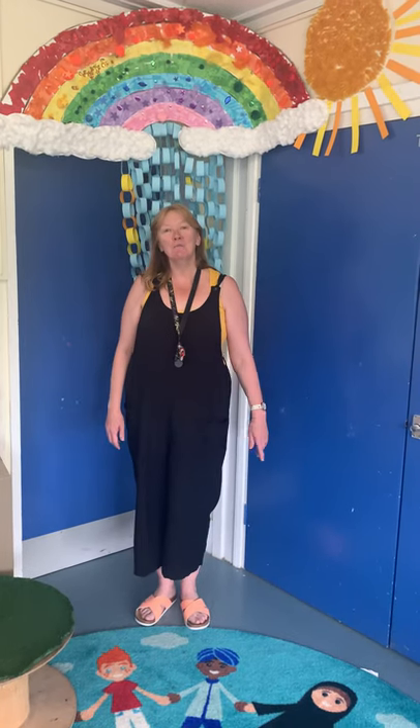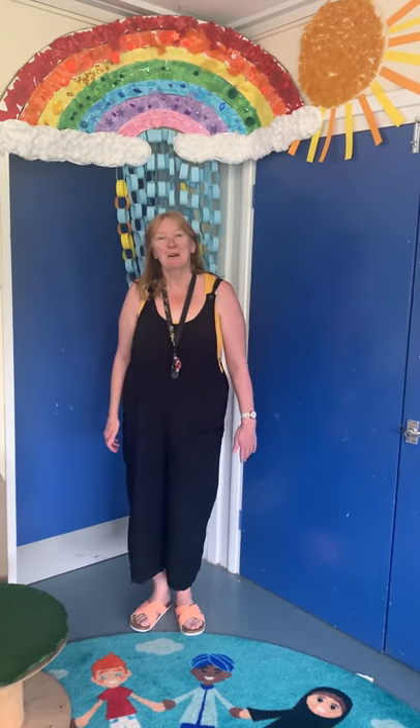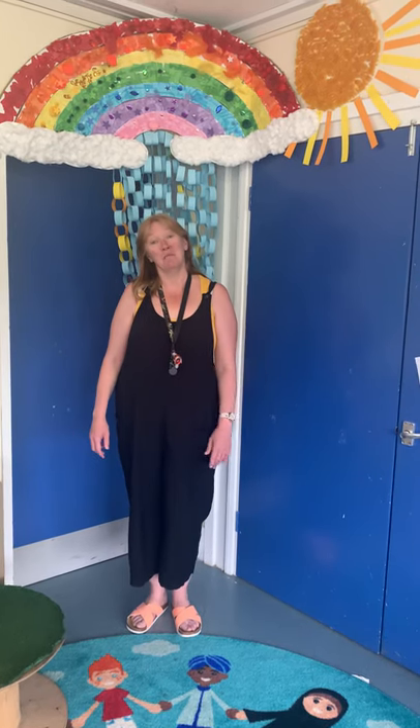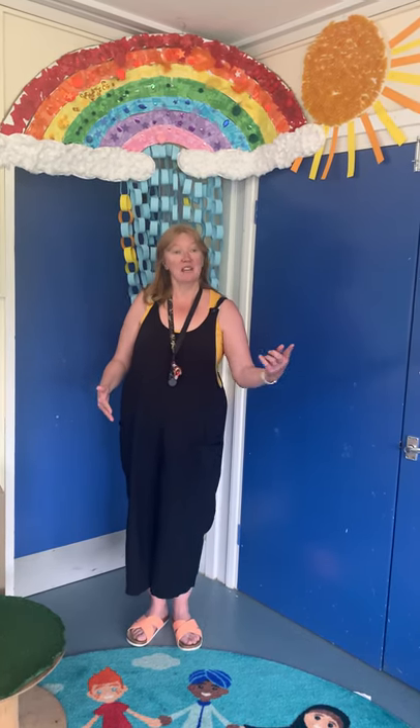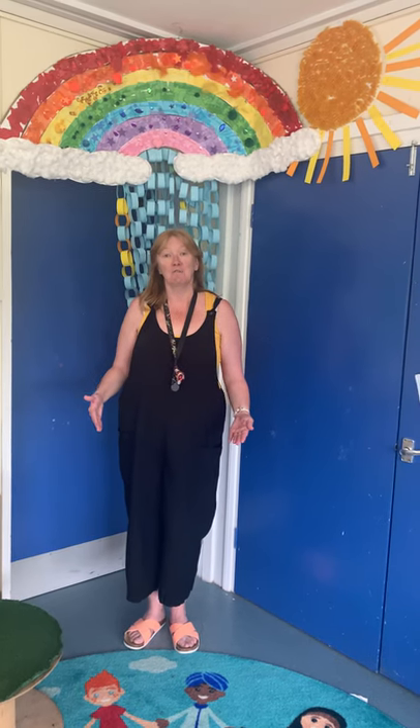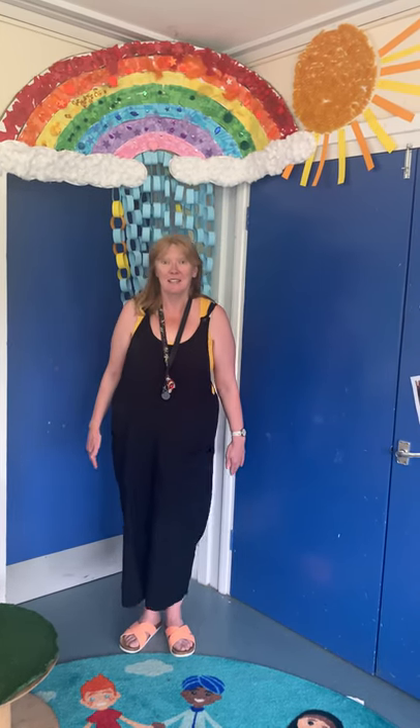Hello everybody, welcome to Woodham Totsbury School. My name is Mrs Clements and I can't wait to meet you all when you come and start in September. I thought it would be really nice for you to have a look around our classroom. I know some of you are coming in to see us next week, but I thought it would be nice if I could just take you round so you can look at it when you want to with your mummy or your daddy.